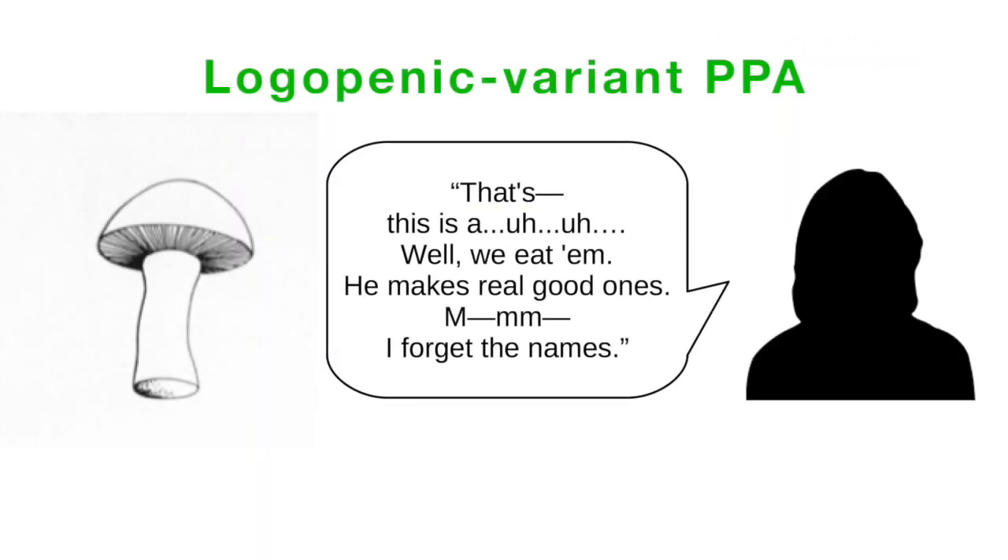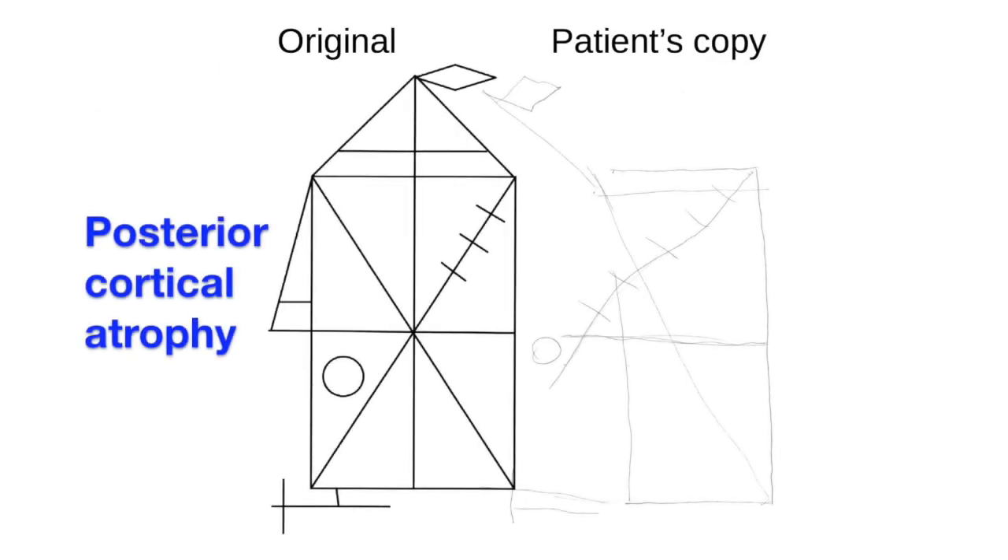Each of these clinical syndromes is associated with characteristic patterns of cognitive impairment. LVPPA affects patients' language function. Patients have profound difficulty in finding the word that they want to say, resulting in slow, halting speech. Posterior cortical atrophy, or PCA, affects patients' vision and spatial reasoning, often causing them to be unable to locate objects in space, or to misperceive where things are in relation to one another.